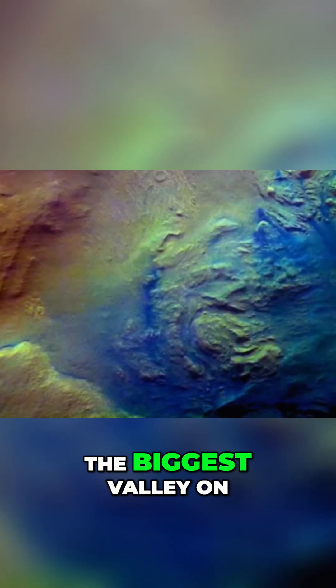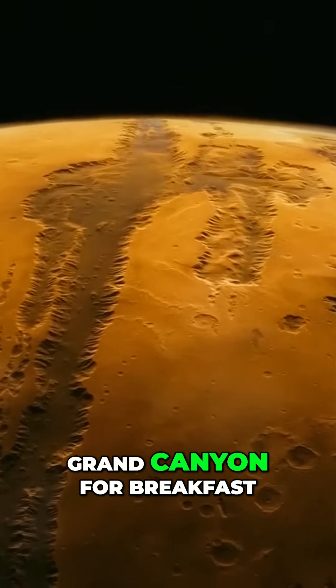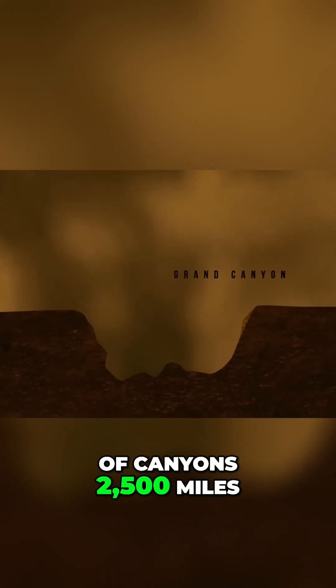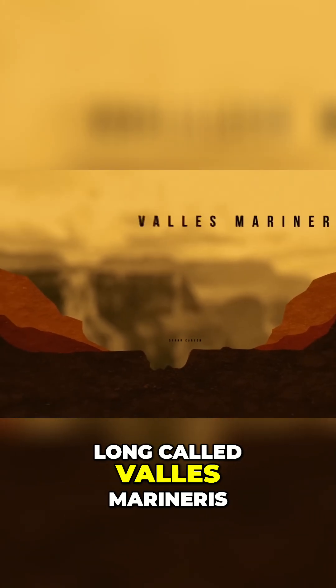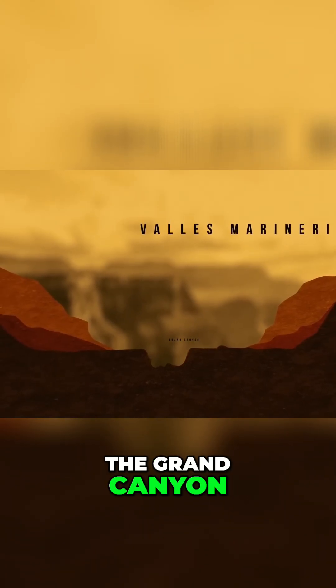Also, the biggest valley on Mars is so large it could eat our Grand Canyon for breakfast. It's a fascinating system of canyons, 2,500 miles long, called Valles Marineris. And it's over 10 times as long as the Grand Canyon.